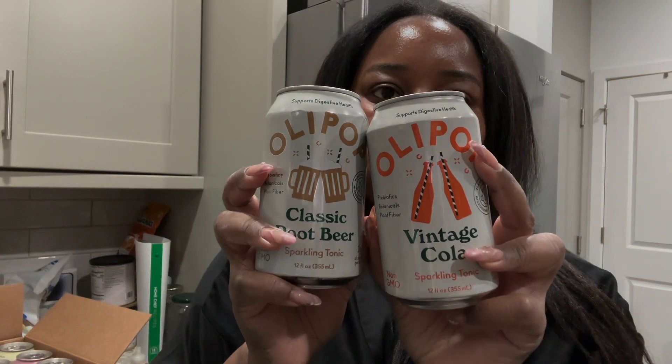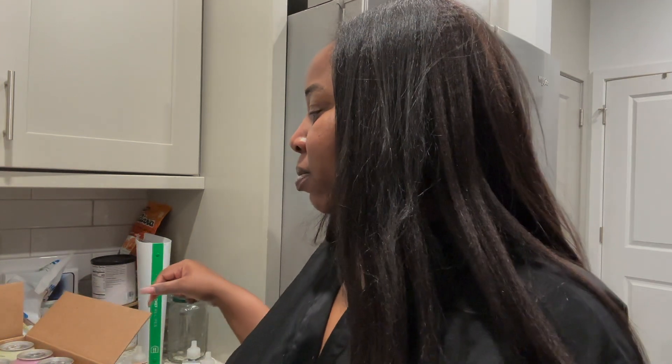This is what the Vintage Cola container looks like, and this is what the Classic Root Beer container looks like. The second package I ordered only has these two flavors because they're my favorites, so I need to have those in excess.